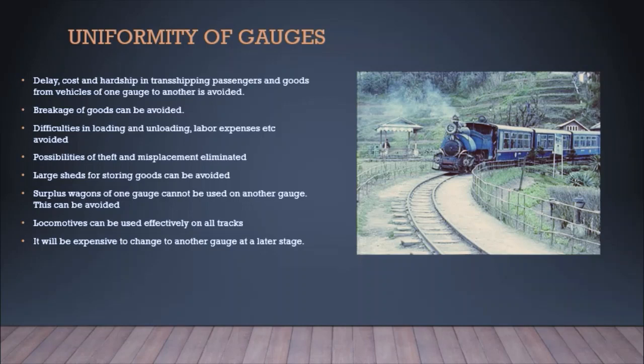The next topic is uniformity of gauges — why we prefer a uniform pattern in the railway network system. Delay, cost, and hardship in trans-shipping passengers and goods from vehicles of one gauge to another can be avoided with a uniform pattern. Breakage of goods, difficulties in loading and unloading, and labor expenses can also be avoided.